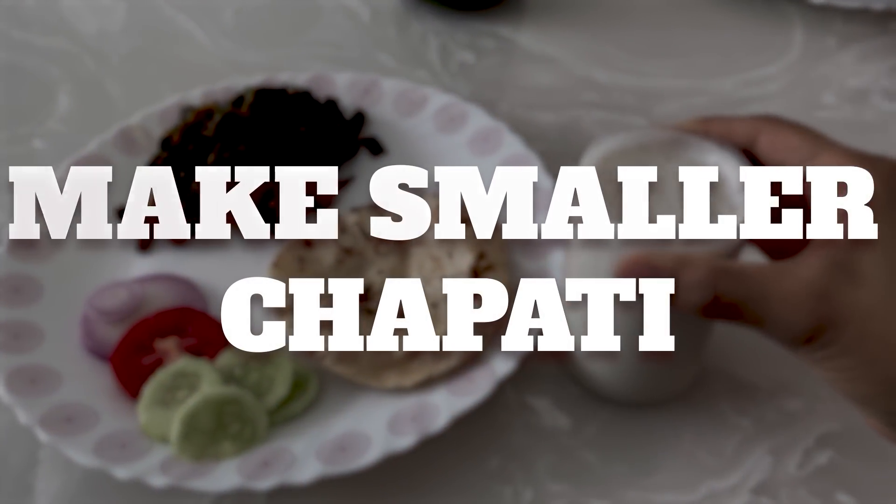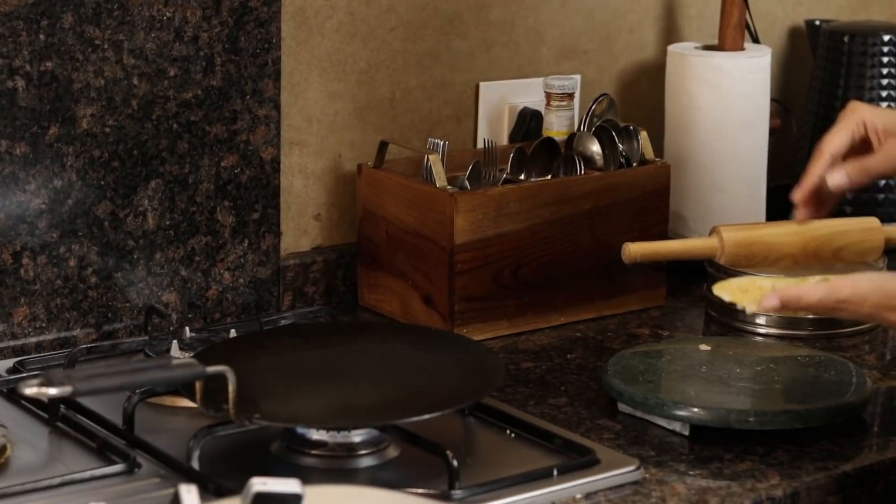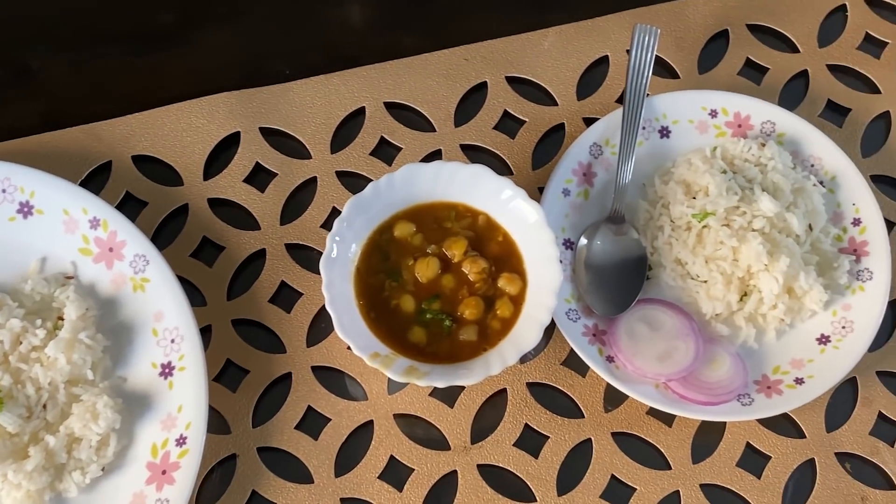Next point is to make smaller chapatis. We tend to eat in numbers - if the roti is big, we eat fewer, but it's a compromise. So if the size of the roti is small, we can have more. Similarly, if you use smaller utensils, you can also control your portion size.